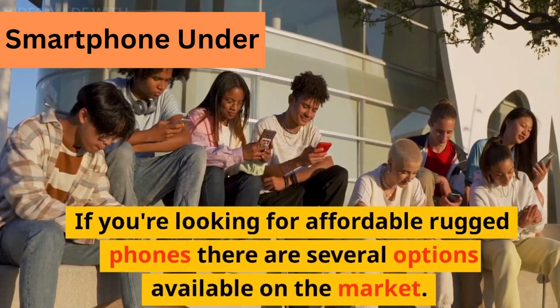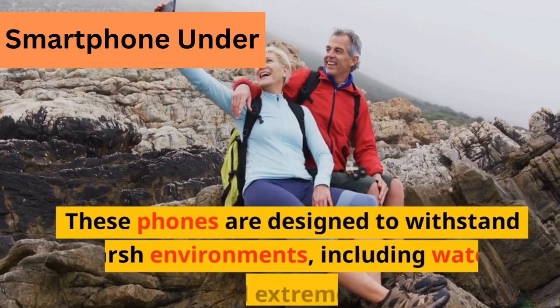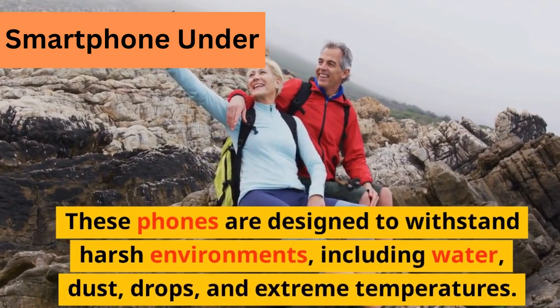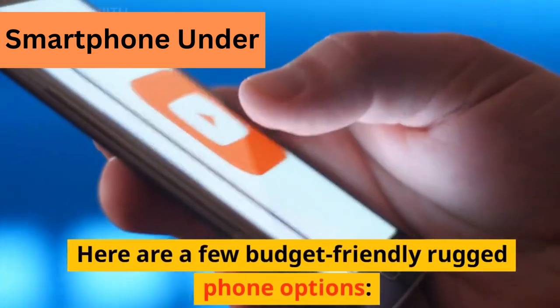If you're looking for affordable rugged phones, there are several options available on the market. These phones are designed to withstand harsh environments, including water, dust, drops, and extreme temperatures. Here are a few budget-friendly rugged phone options.